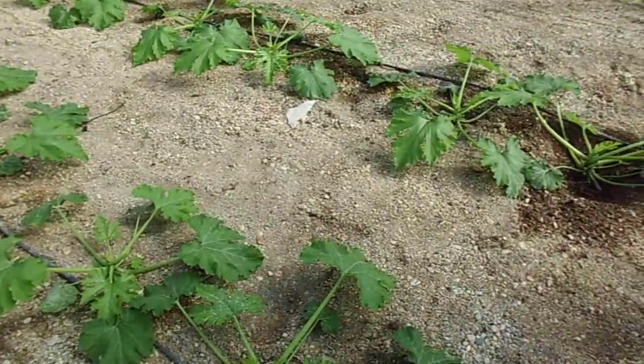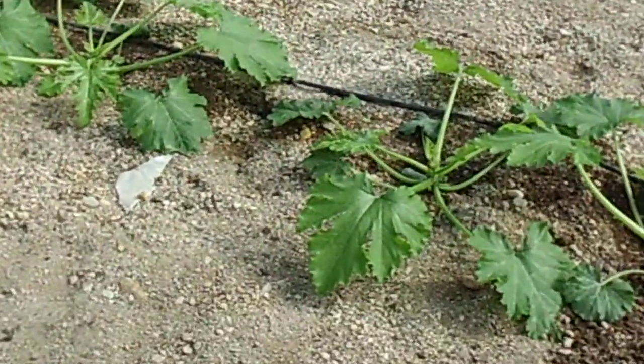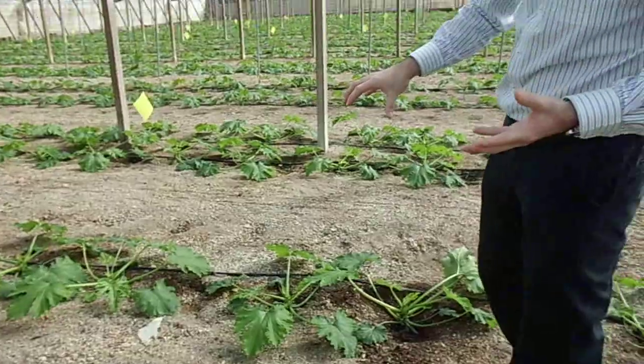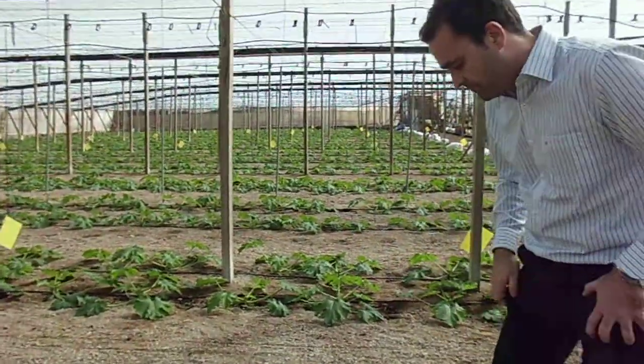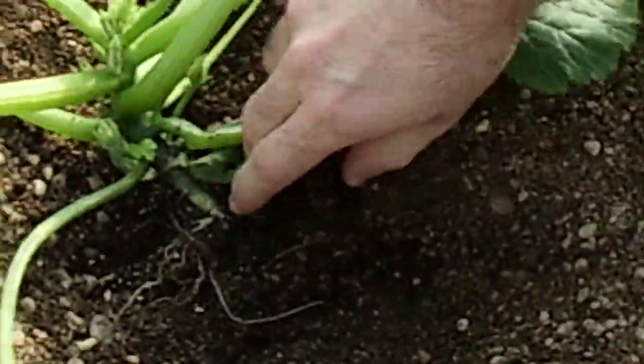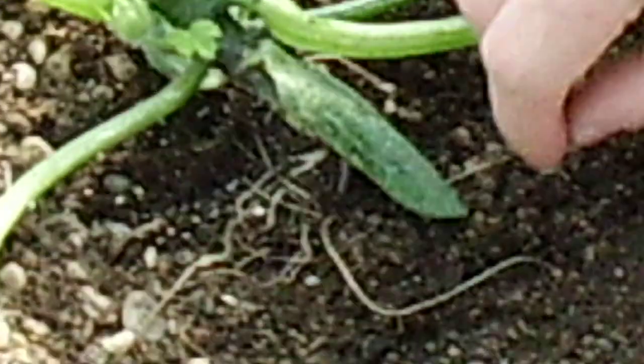We have made an application of a rhizo product. Rhizo products promote the rooting system in the plant, and we want to show you the effect of the rhizo in the system. Here, in this plant, you can see the rooting development.